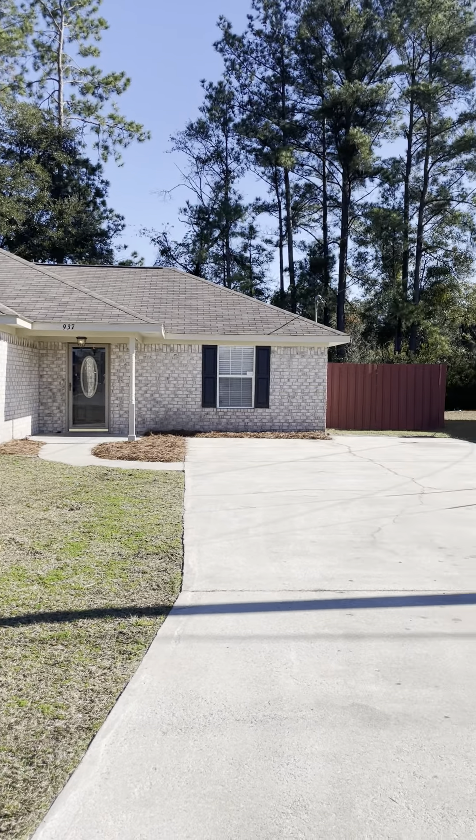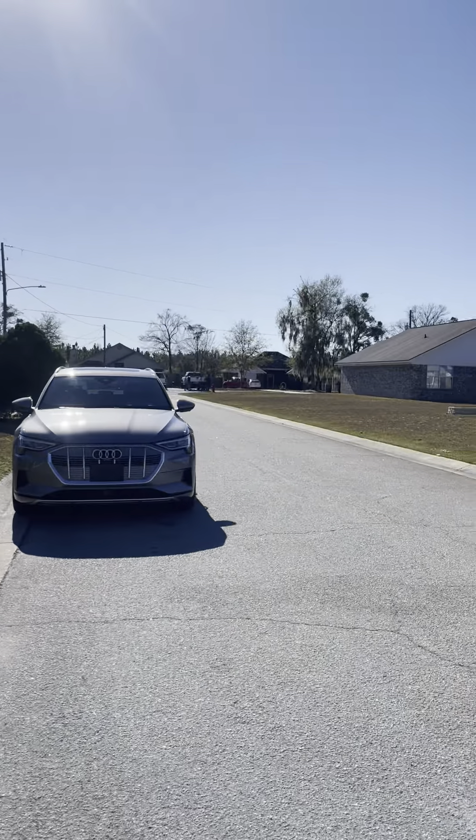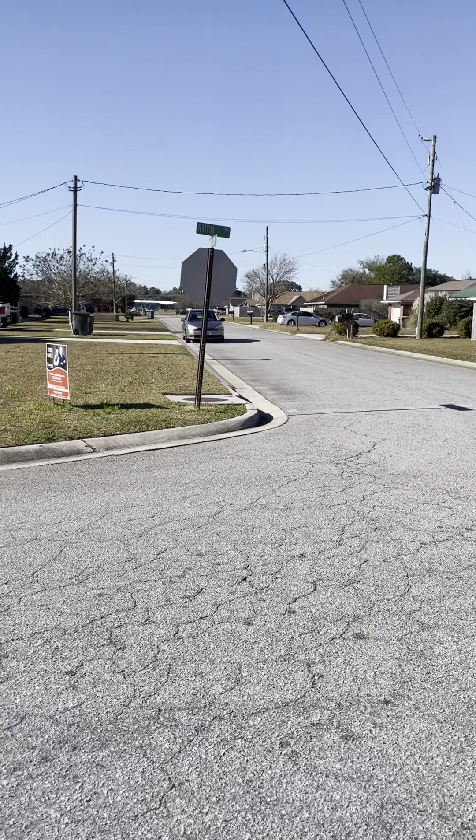Here's 937 Roof. This community has a loop around the exterior of the community and then another street right down the center.